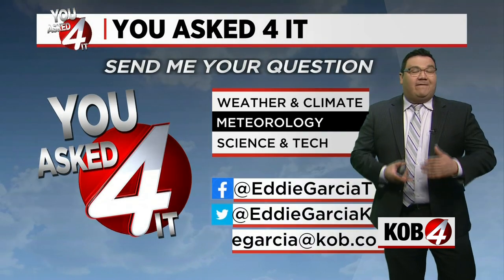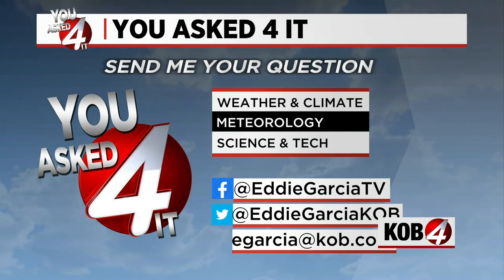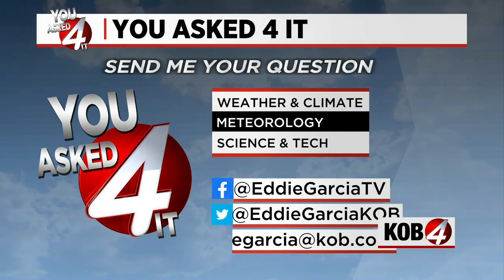Also a great pic — thank you so much for sending us these photos, and please keep them coming. If you want to have me answer any question you have about weather, climate, meteorology, science, or tech, go ahead and send it to me on Facebook, Twitter, or my email at eGarcia@kobe.com.